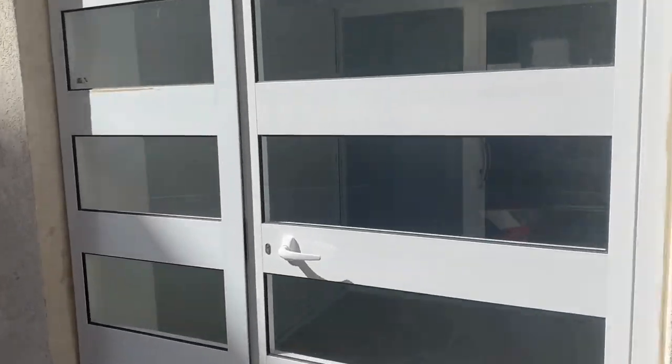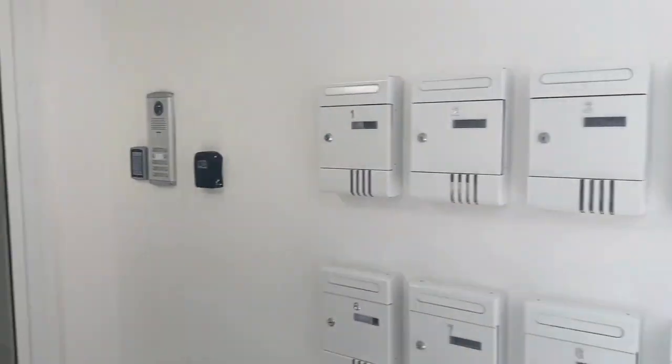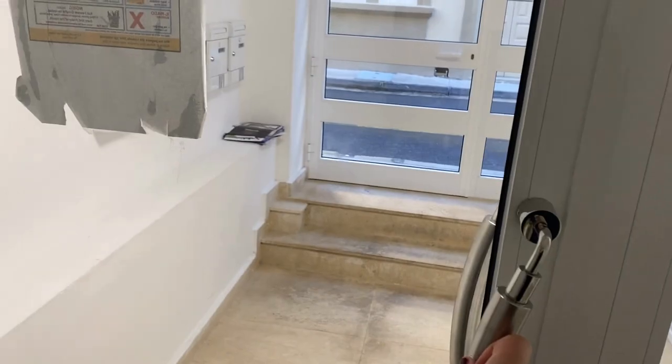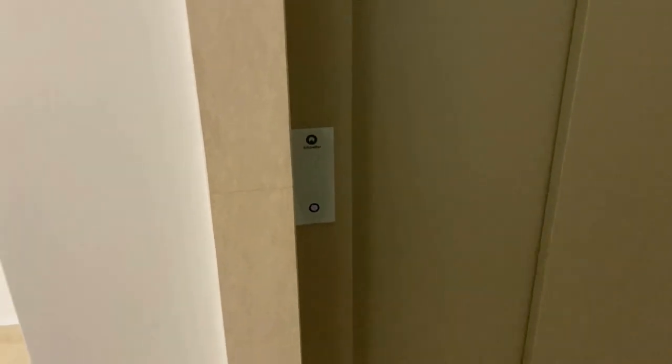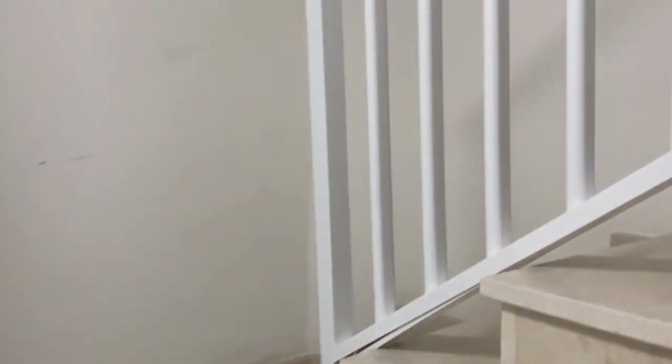Now back to the main topic. Once we enter the door, you will see there is an intercom on the right, an entry with access code and some letterboxes. There is a lift and quite a narrow staircase. The apartment is located on the first floor, and as we enter we go straight to the living-dining open plan area.